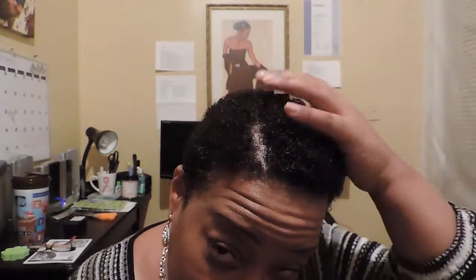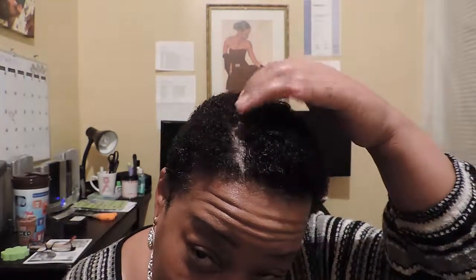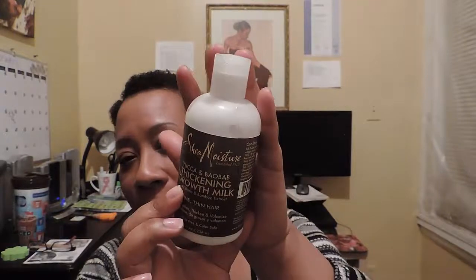One of the things I noticed — I didn't realize how thin my hair really was, and I was really discouraged. But it seems to thicken up some, and I don't know if it's from this product, the Shea Moisture barrel thickening growth milk.